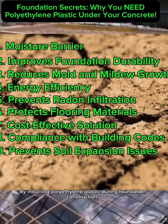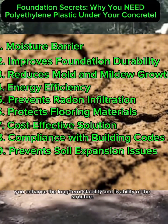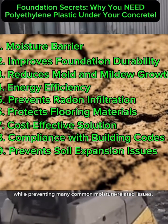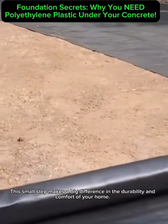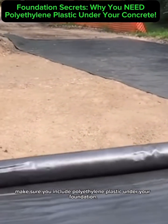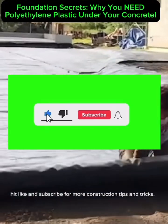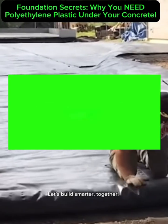By installing polyethylene plastic during foundation construction, you enhance the long-term stability and livability of the structure, while preventing many common moisture-related issues. This small step makes a big difference in the durability and comfort of your home. If you're building or renovating, make sure you include polyethylene plastic under your foundation. If you found this helpful, hit like and subscribe for more construction tips and tricks. Let's build smarter, together.